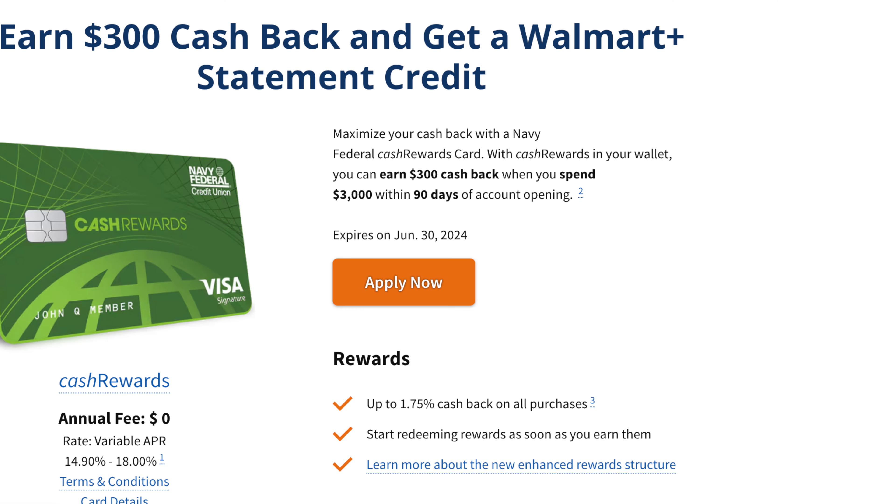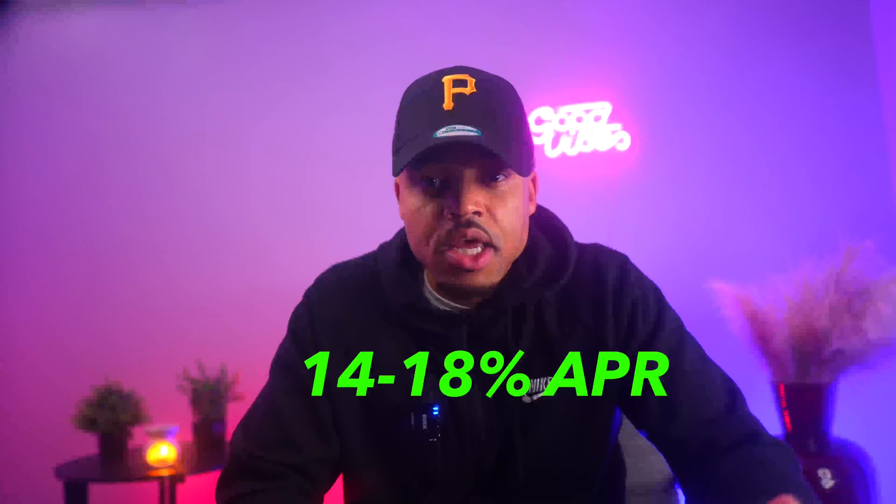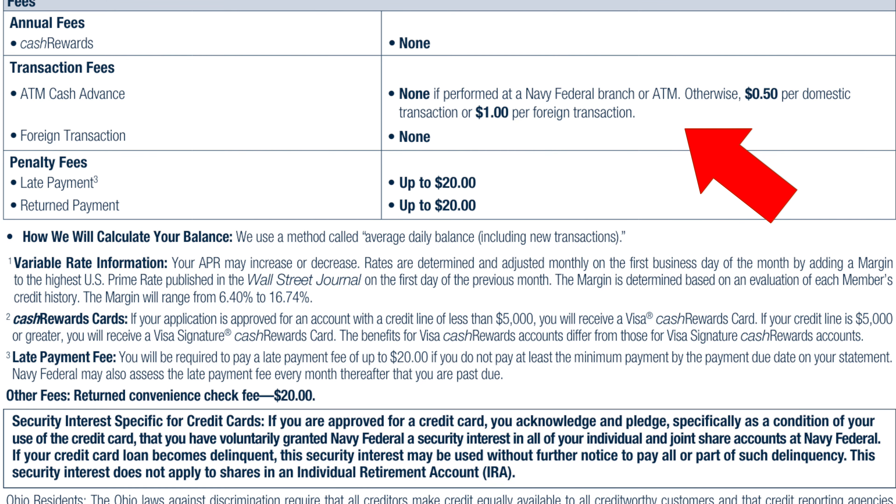Now let's talk about the actual rewards. The Cash Rewards Card earns 1.75% cash back on all purchases. The card has no annual fees, and you get to choose whether you want it as a Visa or a Mastercard. The APR ranges from 14% to 18%, which is high but not surprising given the economy. That's not going to bother us though, because we don't pay minimum balances — we pay everything off by the due date and don't give Navy Federal any extra money.